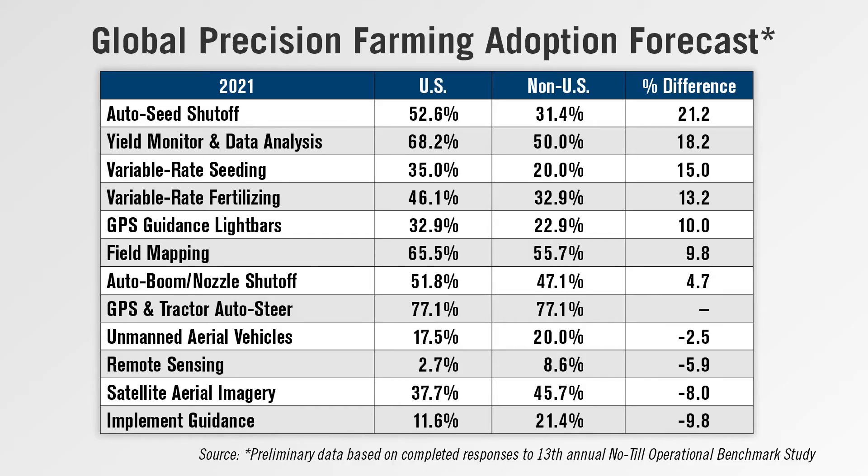While AutoSteer is a universal staple on farms — with 77% of all respondents planning to use the technology this year — U.S. farmers had a higher percentage of expected use of 7 of the 12 precision tools listed in the study.